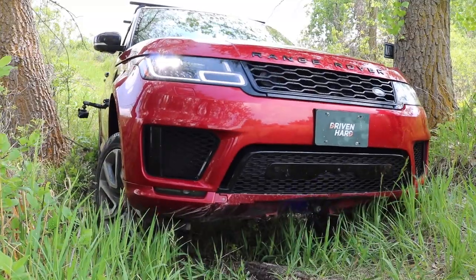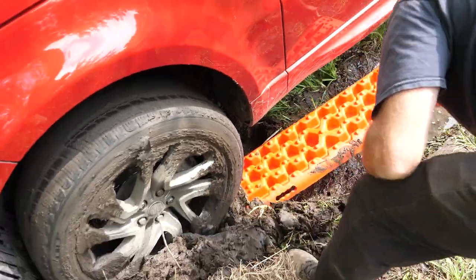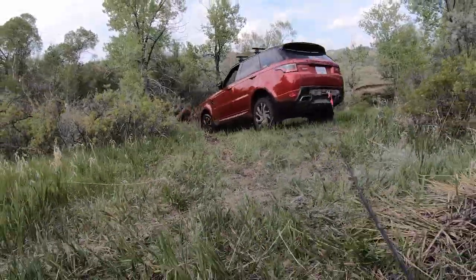Look at that! Straight up! The tires sunk! I guess that's why they call it Driven Hard!